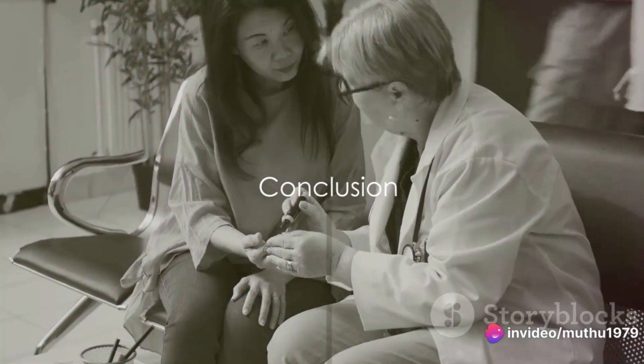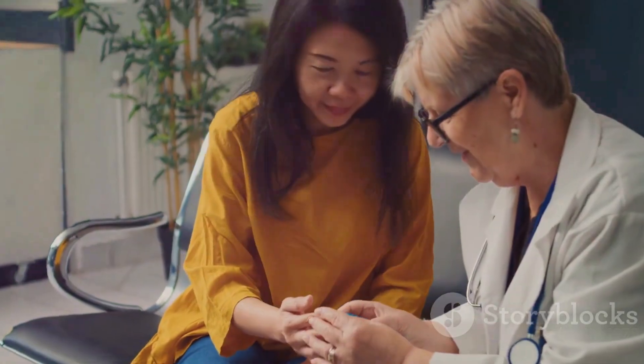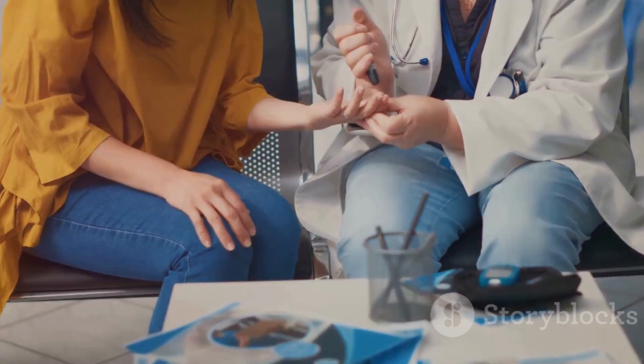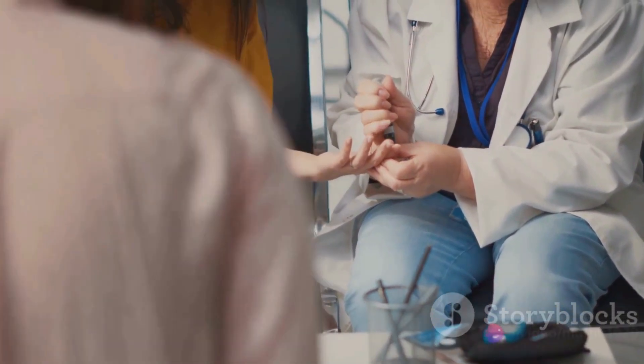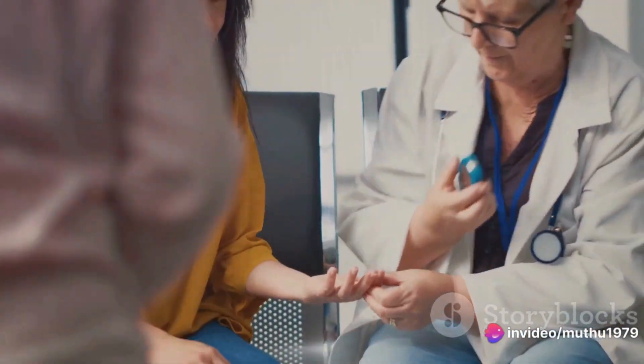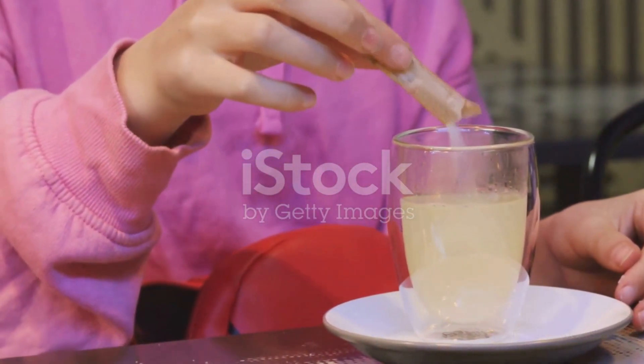Remember, these drinks aren't a one-stop solution to diabetes. Lifestyle changes are crucial in managing this condition — regular exercise along with a diet rich in proteins and fibers are key. And always consult your doctor before adding these drinks to your regimen. So there you have it: three powerful drinks that can help manage your blood sugar levels.